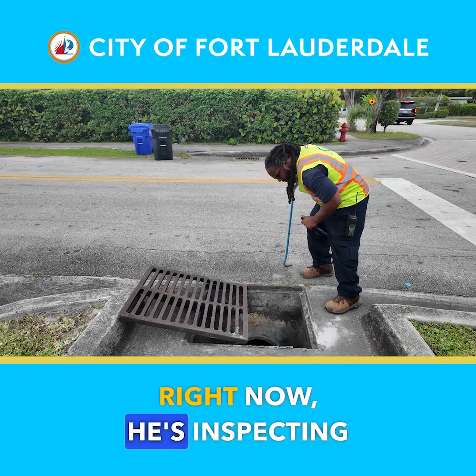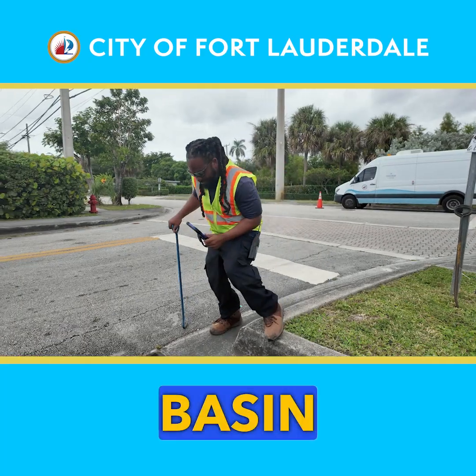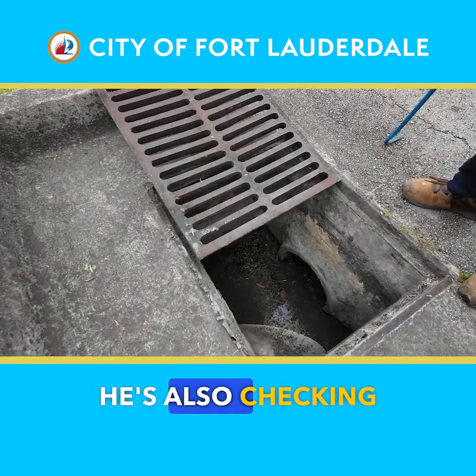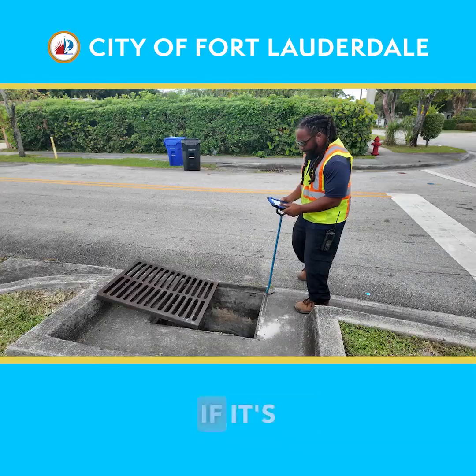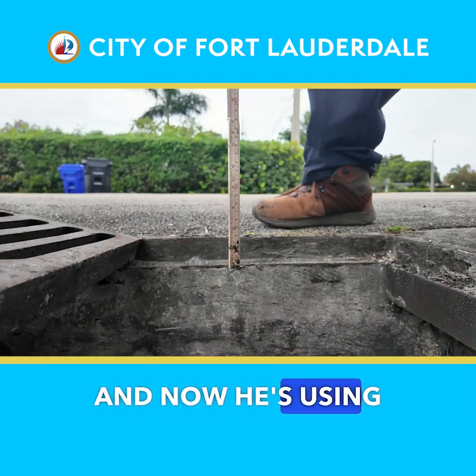Right now he's inspecting the drain to make sure there are no cracks or any discrepancies around the basin and around the apron. He's also checking to see the depth of the water — whether it's a half pipe, meaning the pipe is halfway full, or a full pipe. Now he's using the sediment stick.